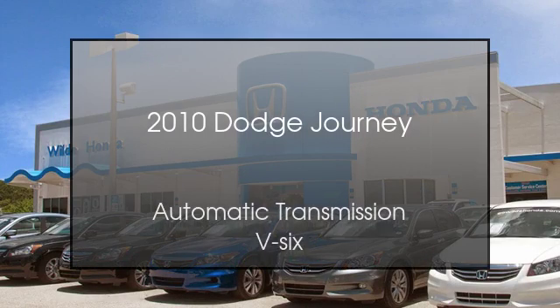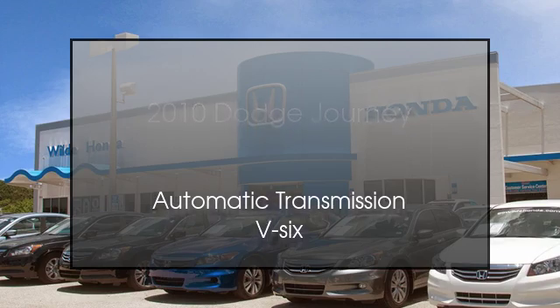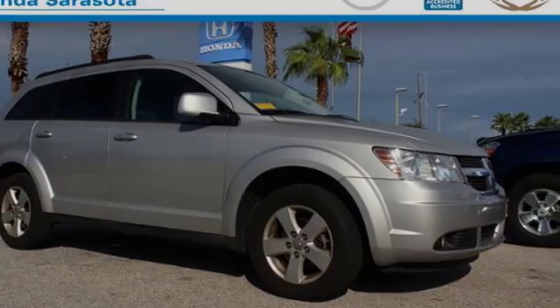This is a 2010 Dodge Journey. This crossover has an automatic transmission and a V6.